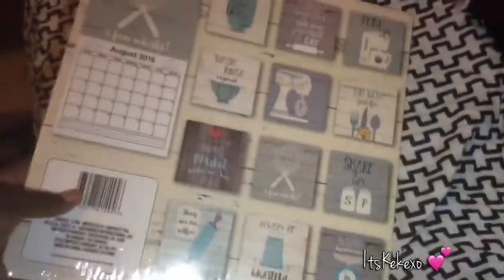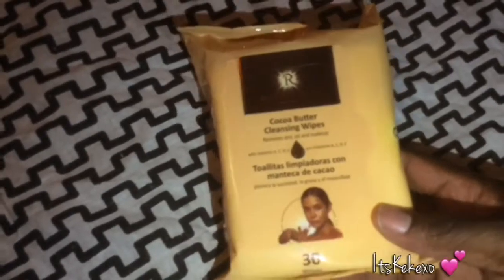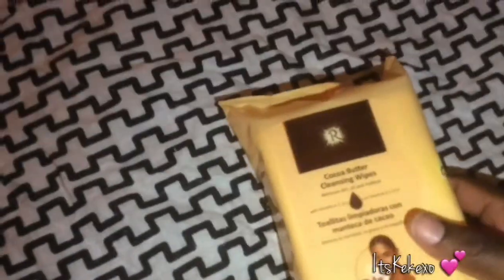I also picked up this silver serving tray. I picked up another 12-month calendar as well. For makeup, I picked up the Rich Radiance cocoa butter cleansing wipes — I love these, so I picked up those.